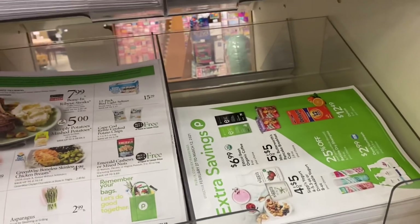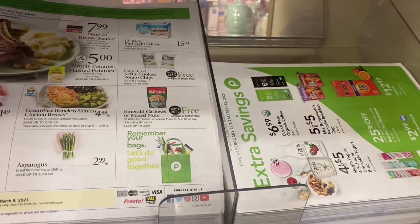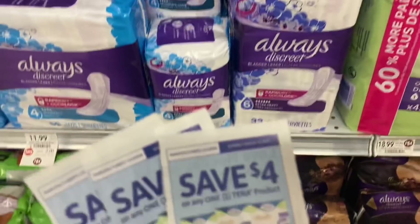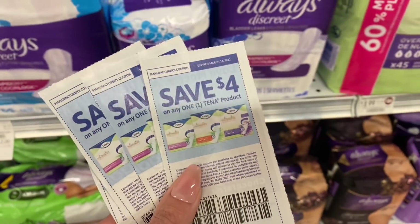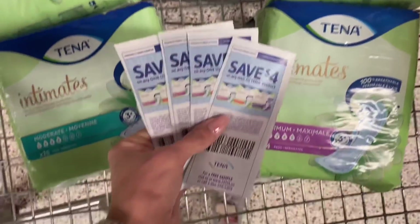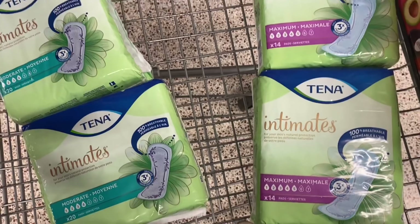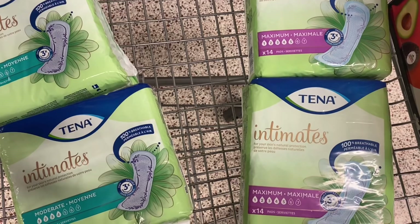We're going to stop right here by the weekly ads and grab our savings flyer to get started. The first deal we're picking up today is on the Tenna pads. These are $5.19, but we have a $2 instant savings, and we're also going to use our $4 off one coupon from the 2/28 Smart Source insert. Using these coupons, these will be free and an 81-cent moneymaker per pack. The coupon has no limit, so I'm going to go ahead and grab four of them.